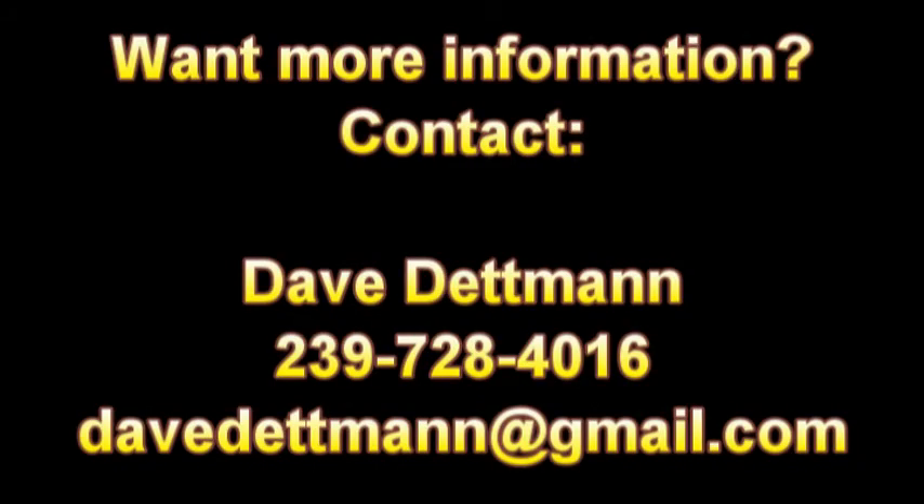If you'd like more information, contact Dave Dettman at 239-728-4016, or email him at DaveDettman at gmail.com — that's D-A-V-E-D-E-T-T-M-A-N-N, two T's and two N's, at gmail.com. Well, that's all for today. Have a blessed and wonderful day, and we hope to see you up north real soon. God bless. Bye-bye.